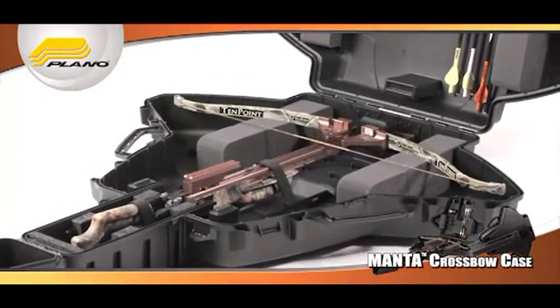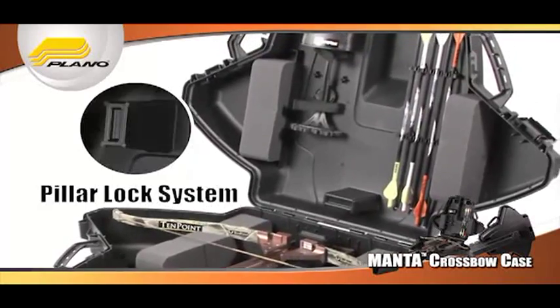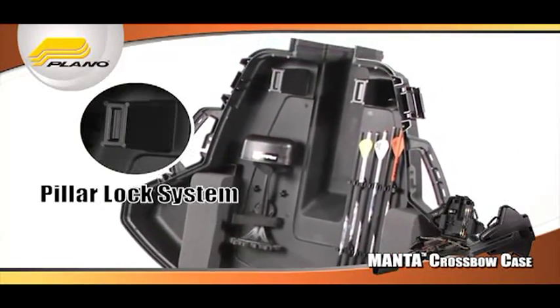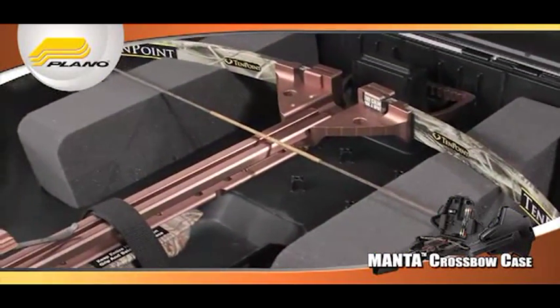Like all Plano cases, it's engineered to keep crossbows safe and secure. Plano's patented pillar lock system protects crossbows from being destroyed. Protective high-density foam padding for the stock and the limbs is customizable for increased protection, and multiple tie-downs in key locations allow for any crossbow to be locked and secure.